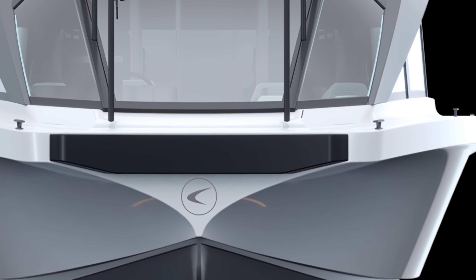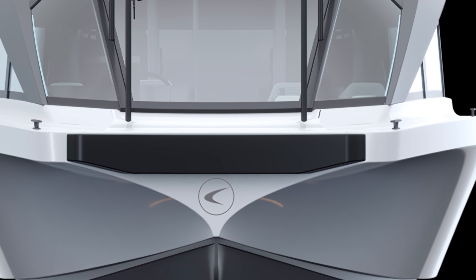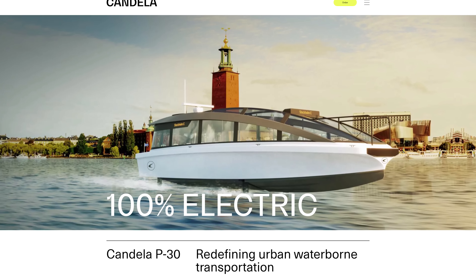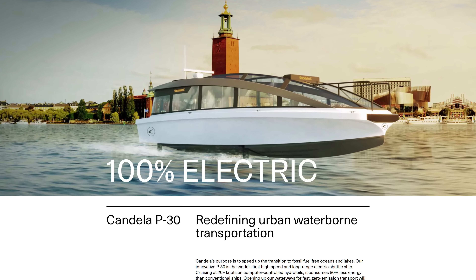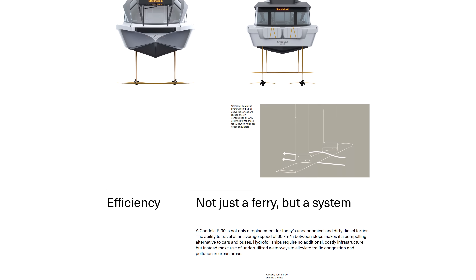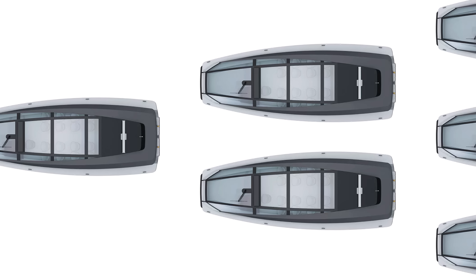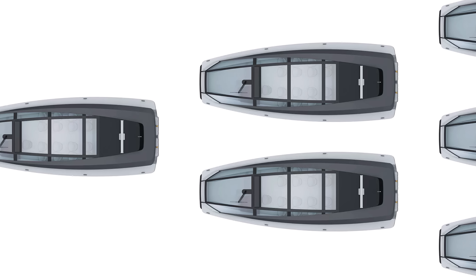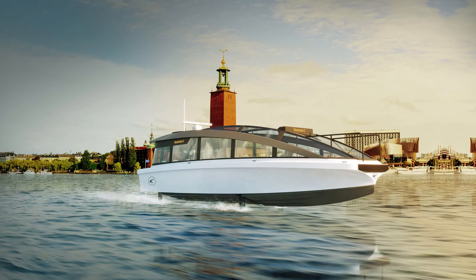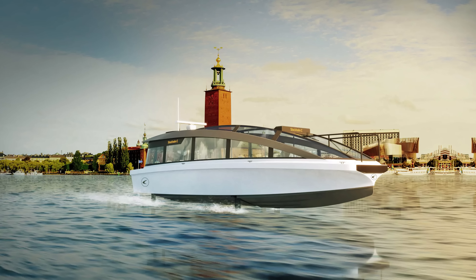When you put the specs side-by-side and compare the P-30 with the most efficient, lightweight diesel ferries, it is not even a competition. The P-30 requires 85% less power, uses 87% less energy consumption, and the cost per hour to run costs 85% less. The service cost per hour is just 10% of the competitor's. It's clear to see that sometime in our lives we will see a switch, and the people like those at Candela are spearheading the new era.